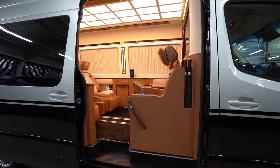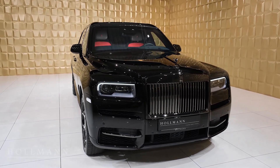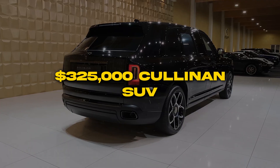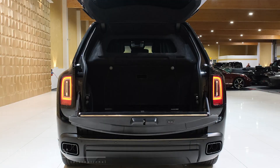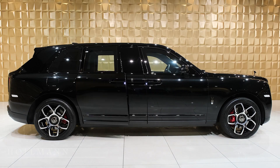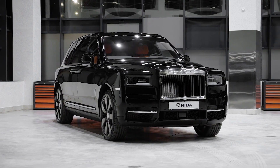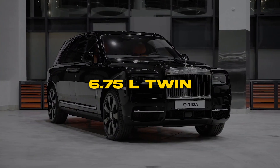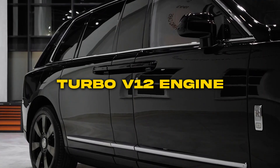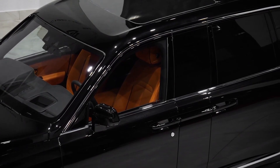The Rolls-Royce Cullinan Limo. Rolls-Royce is collaborating with luxury armorer Klassen on an ultra-exclusive stretched version of their $325,000 Cullinan SUV. This hand-built limousine leverages Rolls-Royce's trademark quality materials and bespoke craftsmanship, then takes luxury to uncharted new heights. The six-figure conversion starts with Rolls' iconic 6.75-liter twin-turbo V12 engine, Silver Spirit of Ecstasy hood ornament, and rear coach suicide doors.